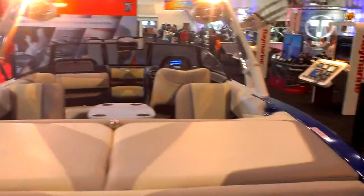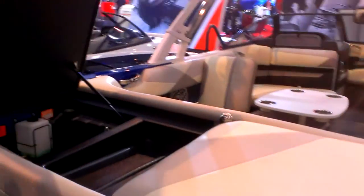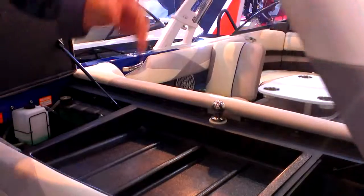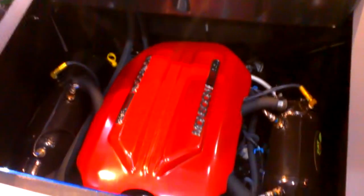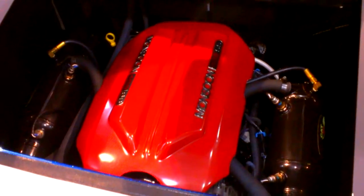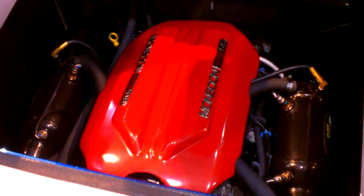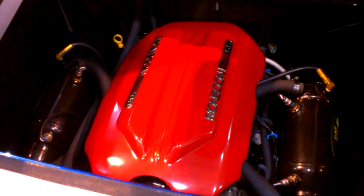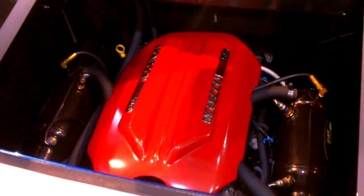I'll show you the engine. There we have a 410 horsepower Monsoon engine. It's a six litre engine with fuel injection and a catalytic exhaust system, so there's no carbon monoxide. Develops 410 horsepower.